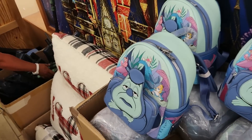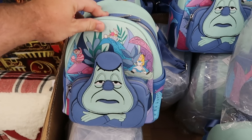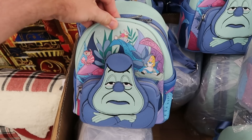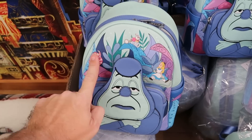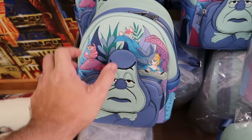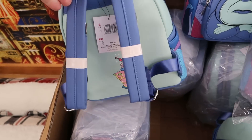Right next door, they have the Alice in Wonderland Blue Caterpillar Loungefly. This has such a premium feel to it — definitely simulated leather but it feels really, really nice. Originally $85, now $45. You have the Cheshire Cat, Alice, the Blue Caterpillar, and check out the backside here with the cake — isn't that really cool?